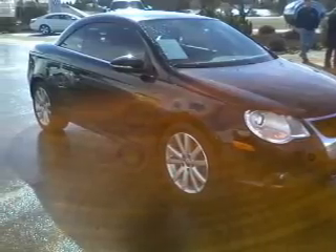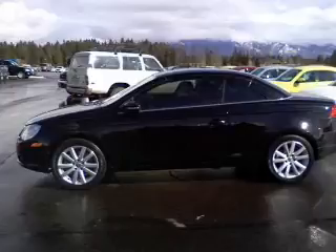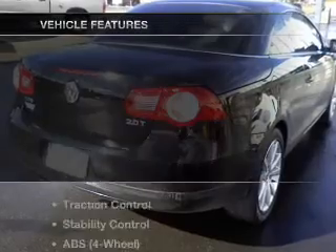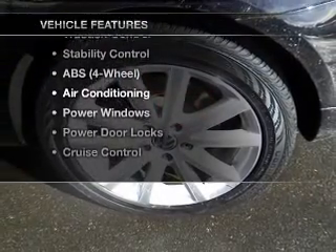Premium wheels give a more luxurious look. Anti-lock brakes help you bring your vehicle to a safe stop. Let the outside in with a power convertible top. Carfax is offered to provide you with peace of mind. And with these notable features, you won't want to miss out on the opportunity to own this amazing ride.